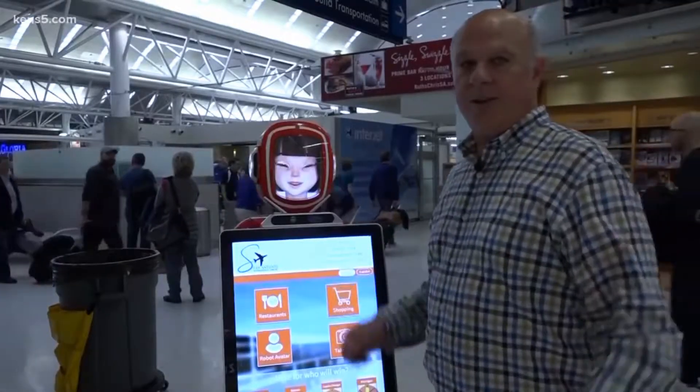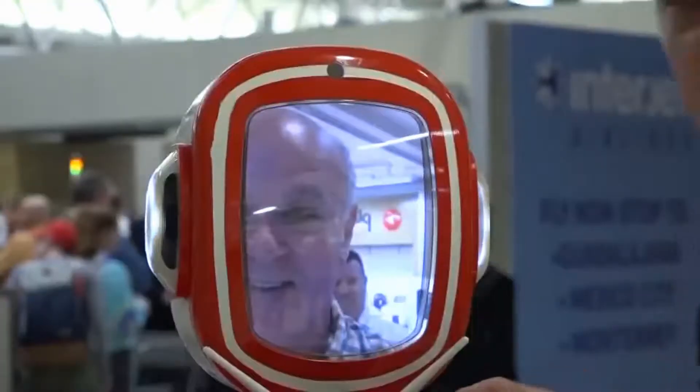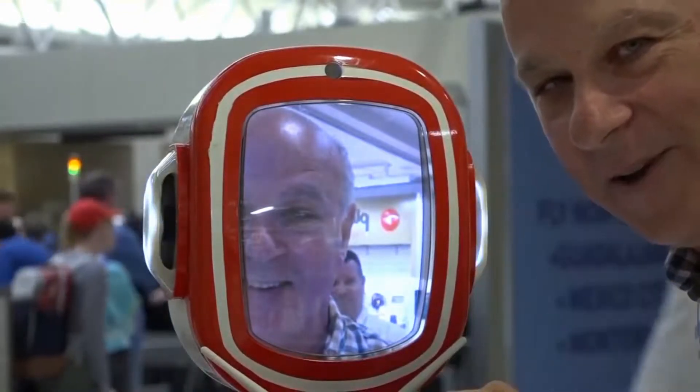Paul McManus designed her to be the ultimate service greeter for tired travelers. It has where to shop, where to eat, and they can take selfies and share with their friends, let them know they're at the San Antonio airport having a good time.